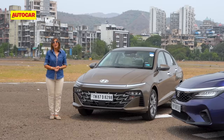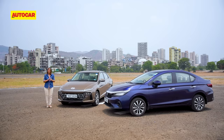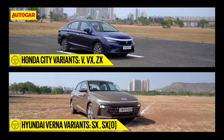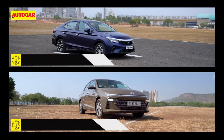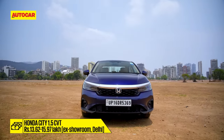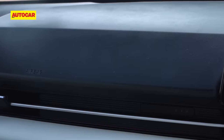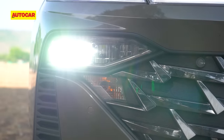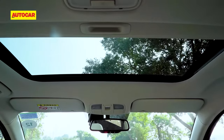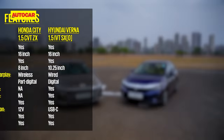Let's get down to brass tacks and dive into this comparison. The City has three variants — V, VX, and ZX — while the Verna has two variants, the SX and the SXO. The base variant of the Verna may be a lack more, but for that you get a lot more features: six airbags, auto-dimming mirror, LED headlamps, 16-inch alloys, chrome door handles, ambient lighting, wireless charger, a sunroof, powered driver's seat, and a smart trunk. But the base City gets ADAS, which the Verna doesn't.